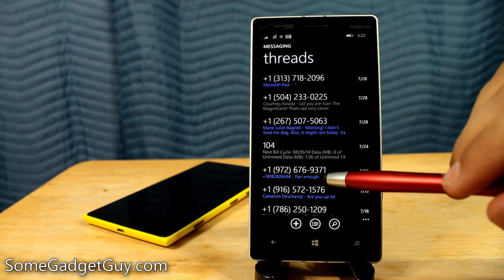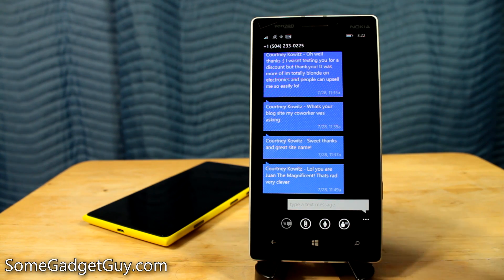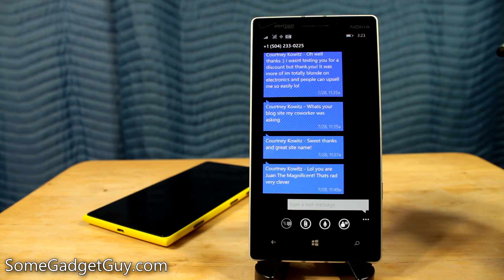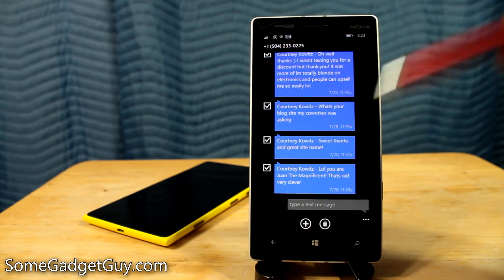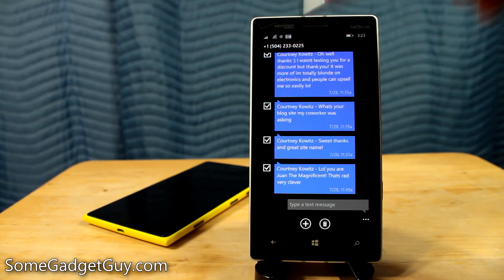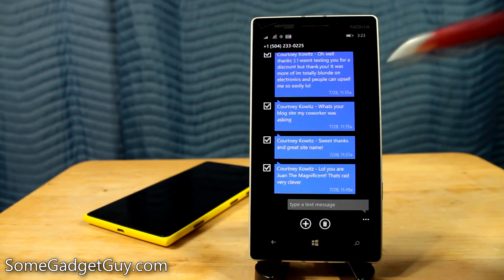We're going to pull up Courtney's text messages here. And so just like in email, now we can do multiple selections of text messages. When we tap over here on the side, we now get these little check boxes. What's not apparent right away is after you've selected these check boxes, if we go down to create a new message, this is how we now forward text messages.